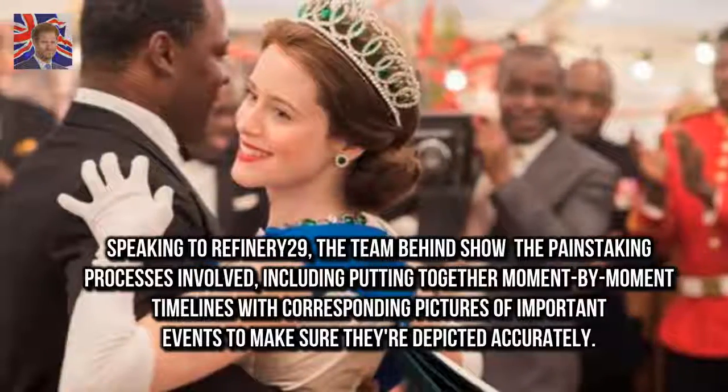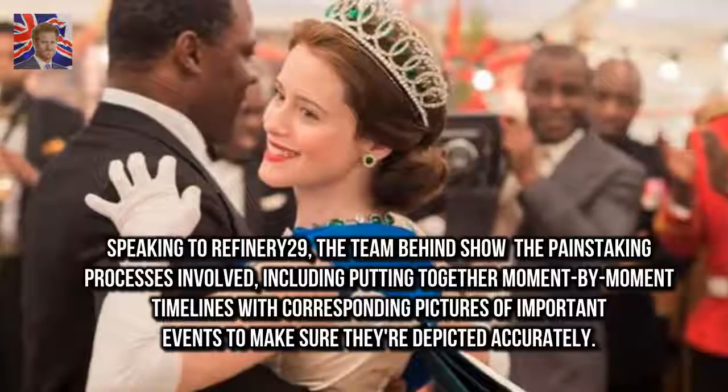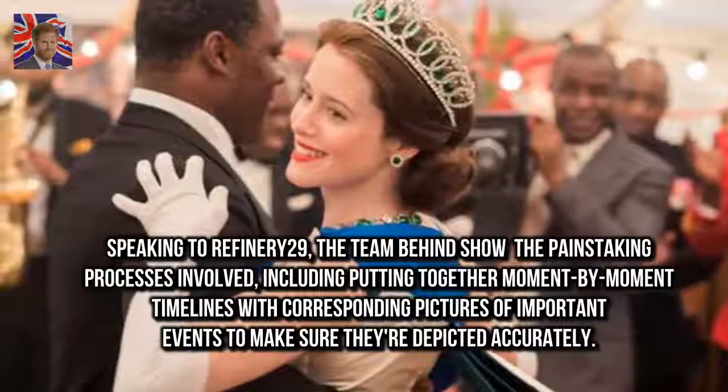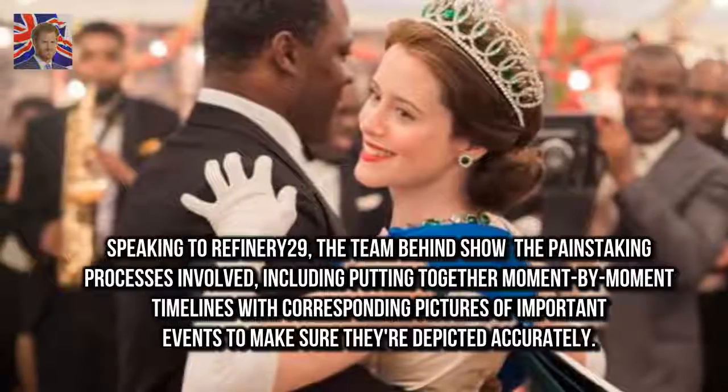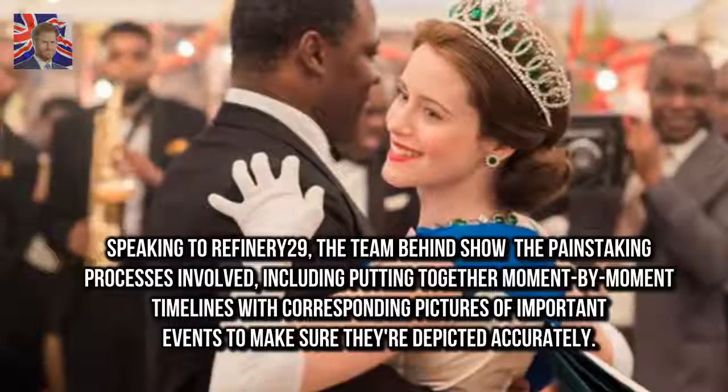Speaking to Refinery29, the team behind the show revealed the painstaking processes involved, including putting together moment-by-moment timelines with corresponding pictures of important events to make sure they're depicted accurately.